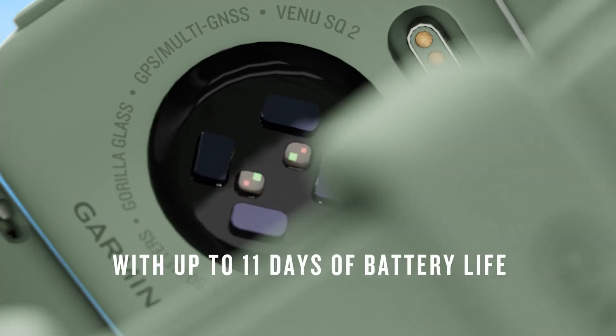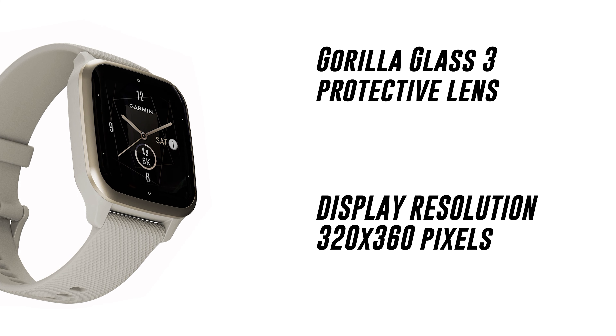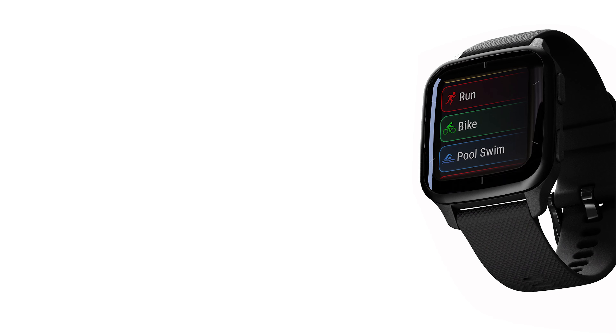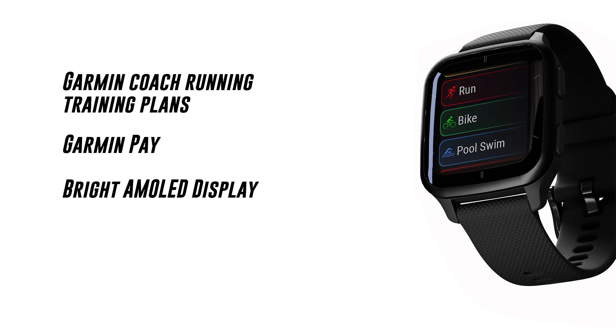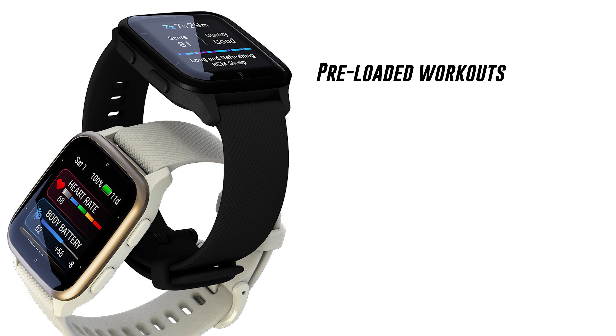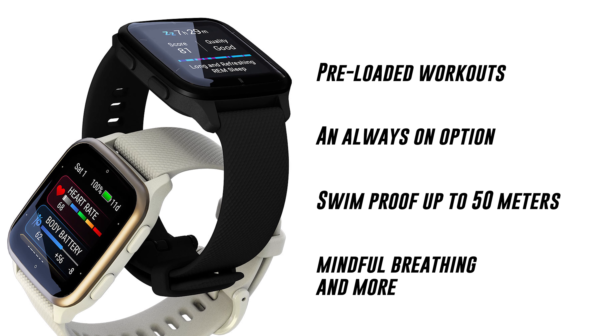With most Garmin devices, battery is king, and the Venu SQ2 Music Edition is no exception — it comes with an 11-day battery life. It has a Gorilla Glass 3 protective lens, a display resolution of 320 by 360 pixels, 25 built-in sports modes, built-in GPS, Garmin Coach running training plans, Garmin Pay, a bright AMOLED display, a pulse ox sensor, pre-loaded workouts, an always-on option, swim-proof up to 50 meters, mindful breathing, and more.